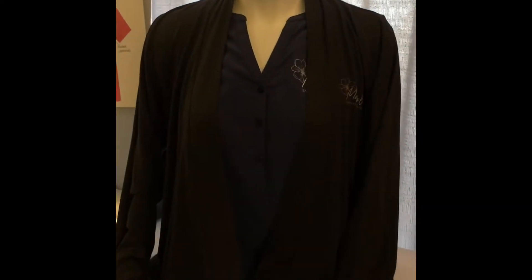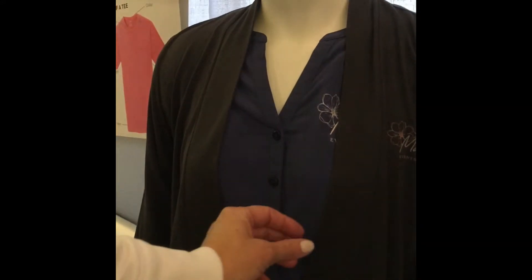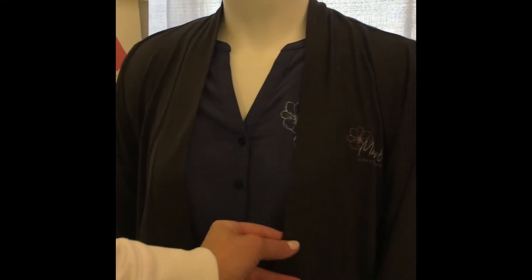For example, you will notice here this placket is a little bit wider. Why is this important? Because this is going to drape a little nicer on us gals' curvy spots.